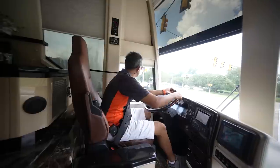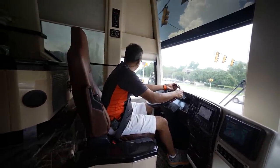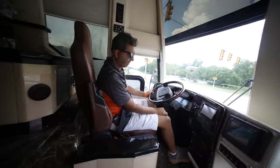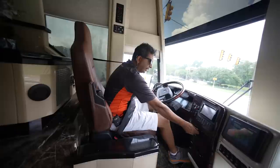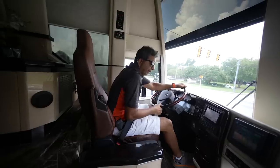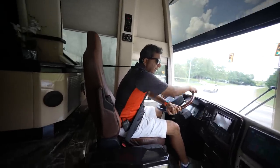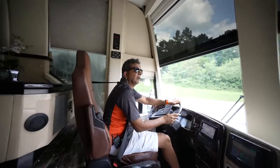The generator has about 3,100 hours — that's almost no hours on a big 20 kW power tag generator. The dash AC may need a little Freon, but we've got the roof air and Cruise Air going. I've got three airs running right now.